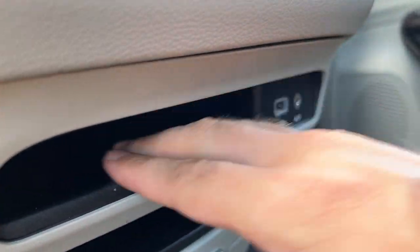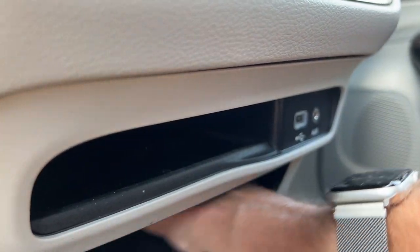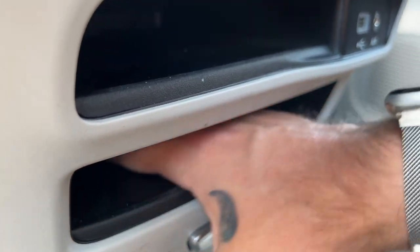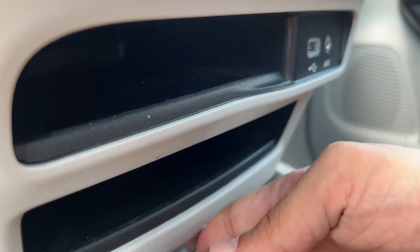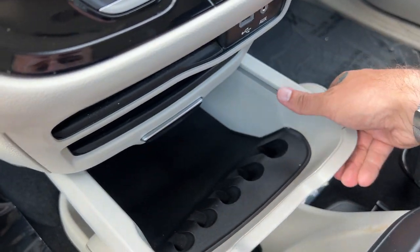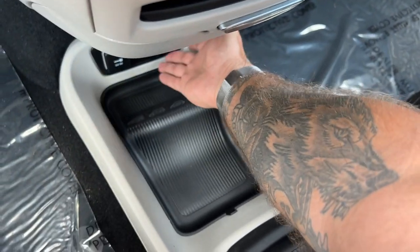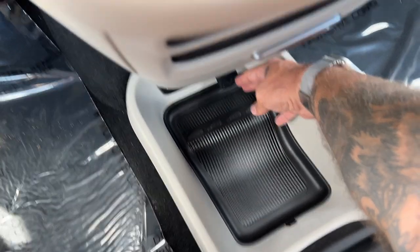Down here, we've got some nice storage — you can put a phone in here for sure. Another one down here that's just as wide and deep. We have a USB and auxiliary port here, more storage, coin holders, and more storage with a 12-volt outlet. One more USB port further down there.